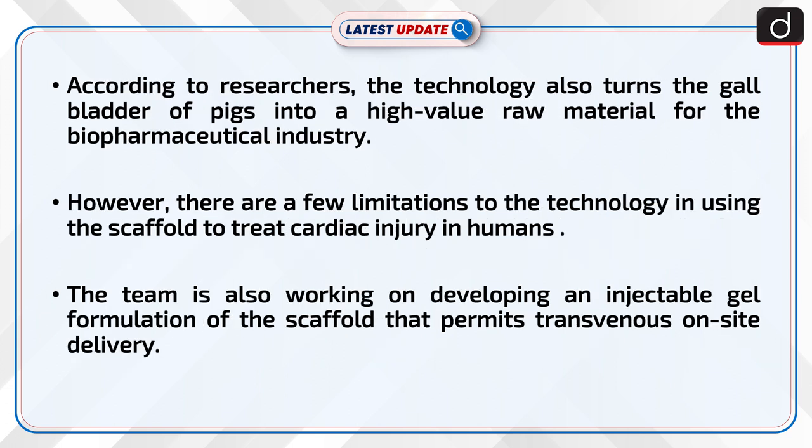According to researchers, the technology also turns the gallbladder of pigs into a high-value raw material for the biopharmaceutical industry. However, there are a few limitations to the technology in using the scaffold to treat cardiac injury in humans. The team is also working on developing an injectable gel formulation of the scaffold that permits transvenous on-site delivery.